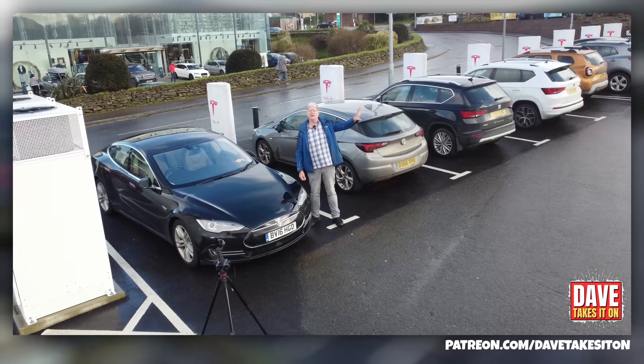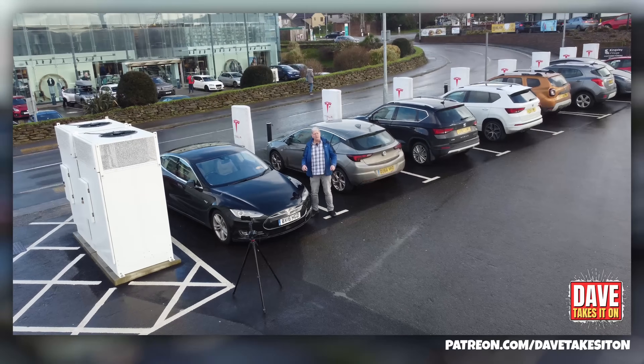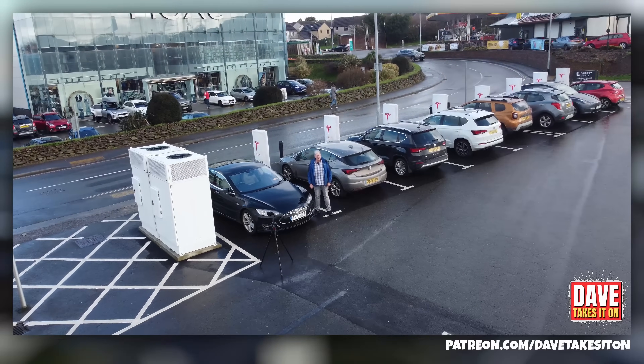Range, efficiency, charging speed, battery capacity. What should you look for when you're buying your first EV? Which is the most important — and it's probably not the one you're thinking? I'm Dave, welcome to Dave Takes It On.